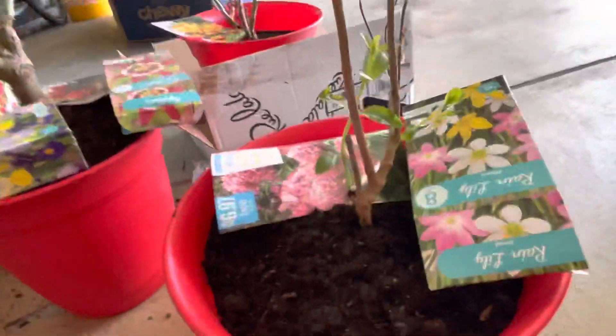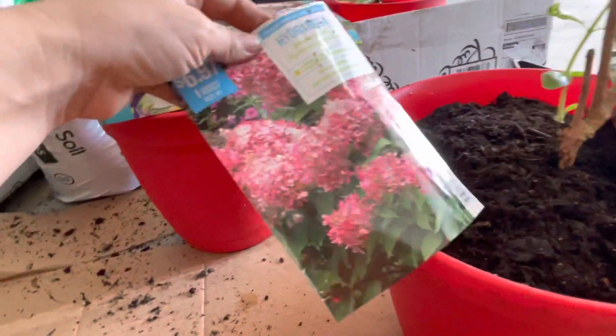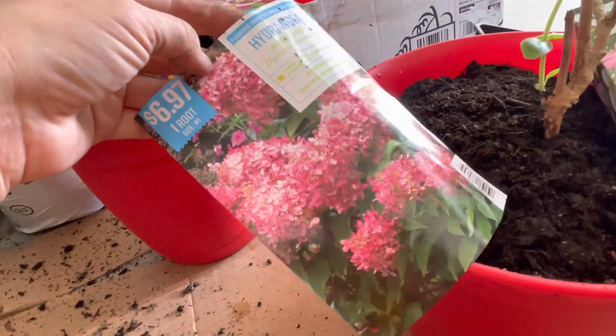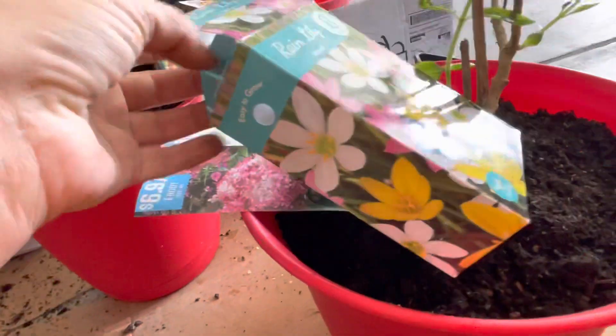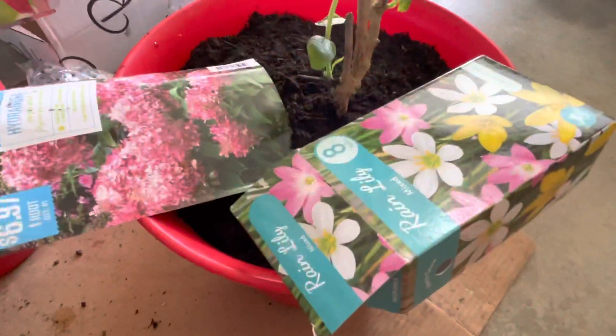Okay, let's go back to the video. Sorry about that guys. Anyways, what I put here in this spot is a beautiful hydrangea — it's another temporary one, just one root. I love the color. I also added some rain lily mix. I think it's gonna be a pretty pot.